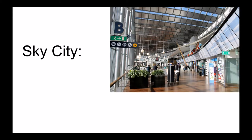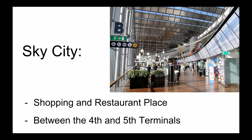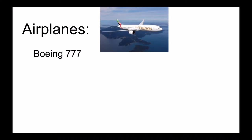Another thing inside Aglanda is Sky City. It is a big shopping and restaurant space between the 4th and 5th terminal. The biggest passenger aircraft operating out of Aglanda is the Boeing 777 with a capacity of around 440 passengers.